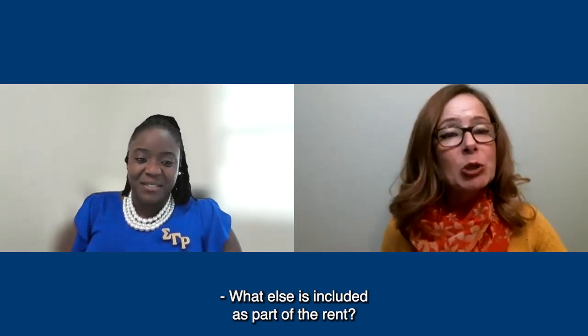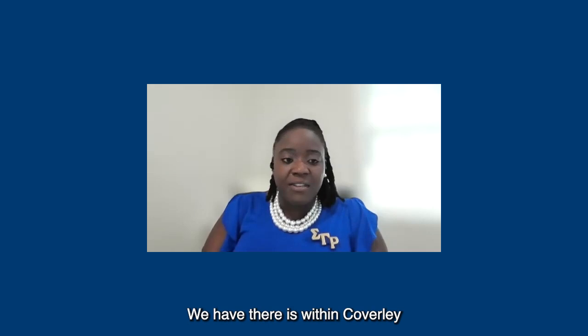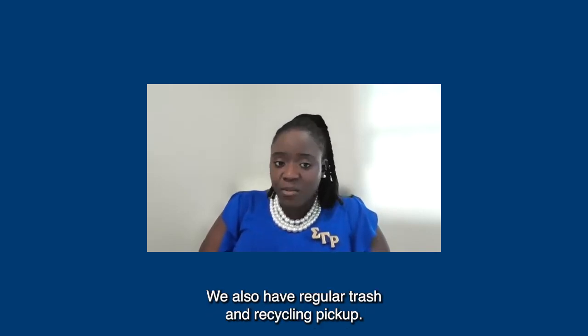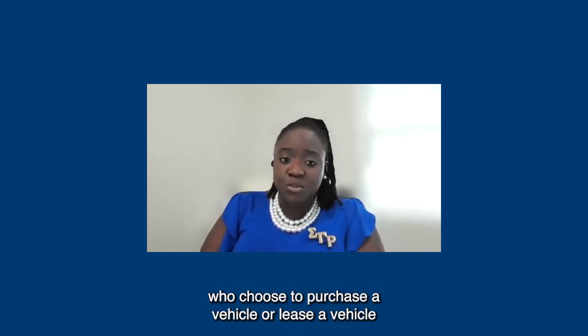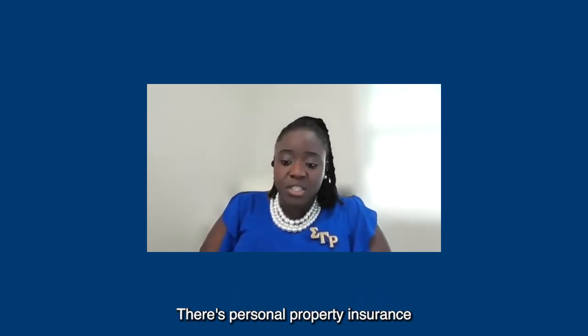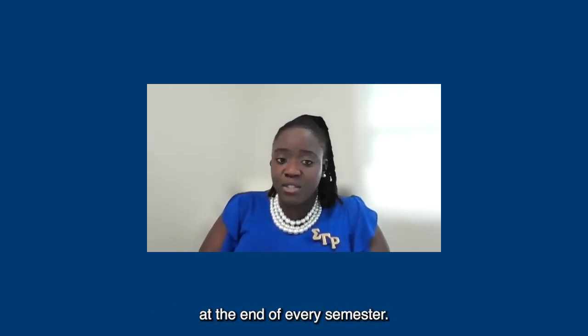What else is included as part of the rent? There are gym facilities. Within Coverley, there is property management services from the landlord. We also have regular trash and recycling pickup, parking available for students who choose to purchase or lease a vehicle, personal property insurance, and mandatory deep cleaning at the end of every semester.